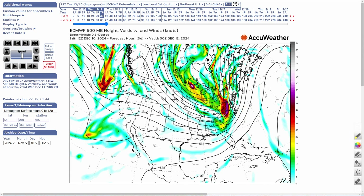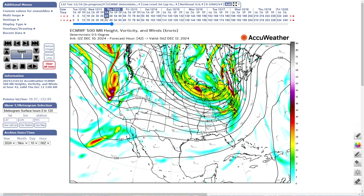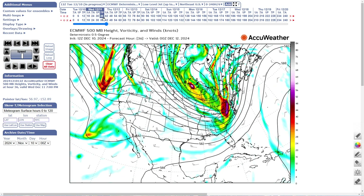A negatively tilted trough means you have all of the wind energy on this side coming northward. Because this area is strengthening, you're going to see a storm take this track and intensify as it moves northward. Look at all this energy on the eastern side of this trough — watch how it lifts right between Interstate 81 and 95 northward. The trough being negatively tilted also means moisture gets thrown back into the cold air, and that's why you're going to have some snow on the front and back side of this.